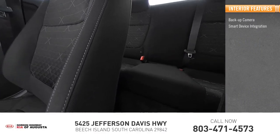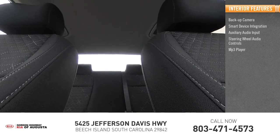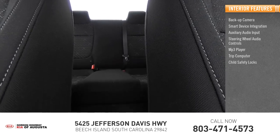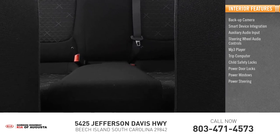Inside you'll find backup camera, smart device integration, auxiliary audio input, steering wheel audio controls, MP3 player, trip computer, child safety locks, power door locks, power windows, and power steering.